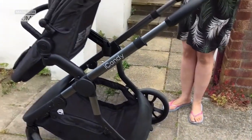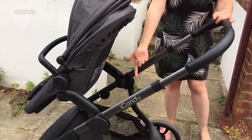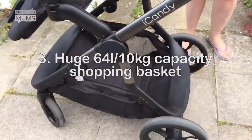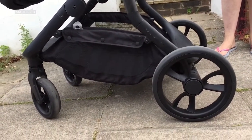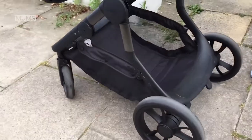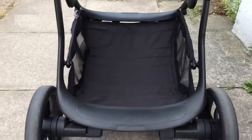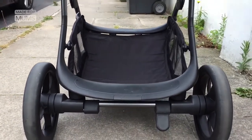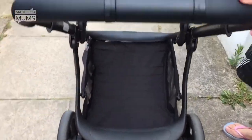What's also really cool about the iCandy Orange is the shopping basket. It is absolutely massive. I've already been warned by my other half not to overload it, but you can see just how big it is. The only thing that I found is that my eldest Ron finds it quite tempting to try and sit inside it.